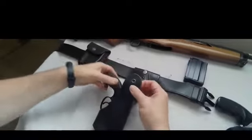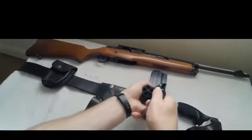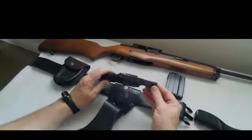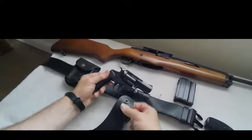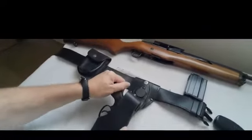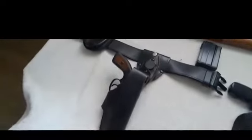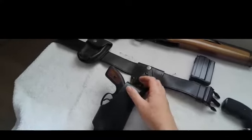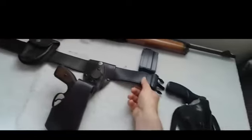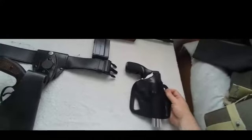The Ruger revolvers — seen here is the SP101, a five-shot revolver. The piece is unloaded. Very reliable and very durable, it gained wide acceptance with law enforcement agencies around the world. It was also issued to the Royal Ulster Constabulary as a replacement for the previous Ruger Security-6 and Ruger Speed-6.